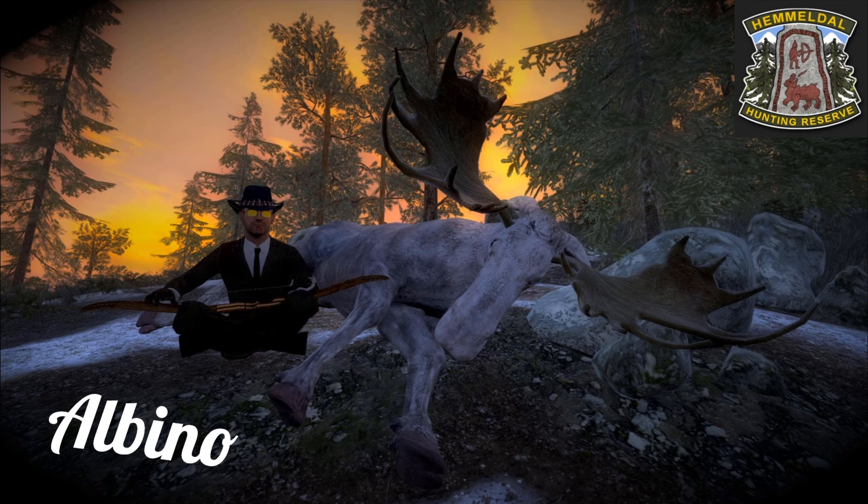Yo, this is Binky the Hunter. Today I got another very short video, some more short clips.